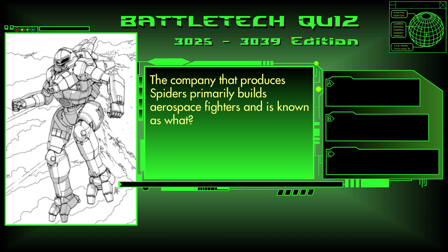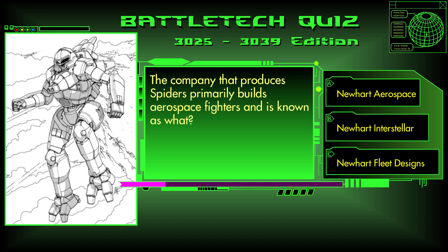Question 3. The company that produces the Spider primarily builds aerospace fighters and is known as what? Newhart Aerospace, Newhart Interstellar, or Newhart Fleet Designs? The answer is B, Newhart Interstellar.